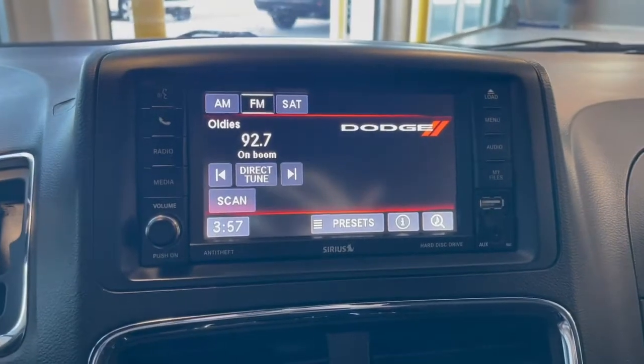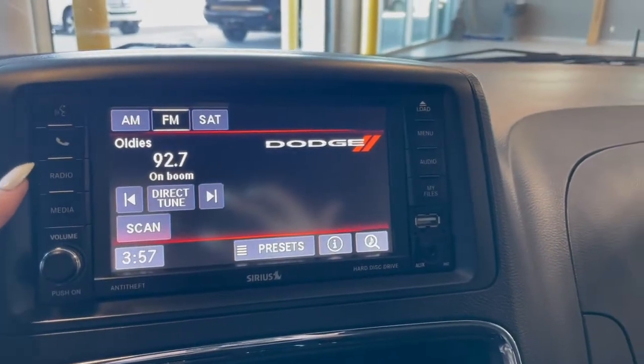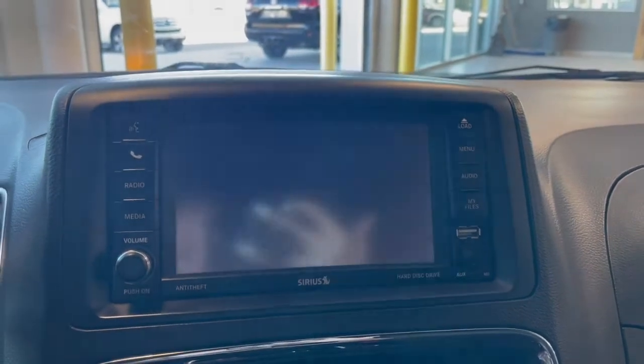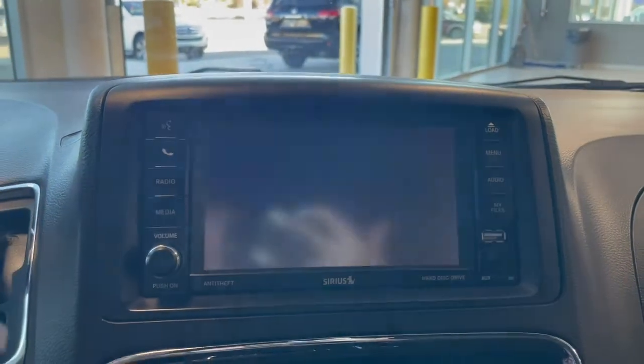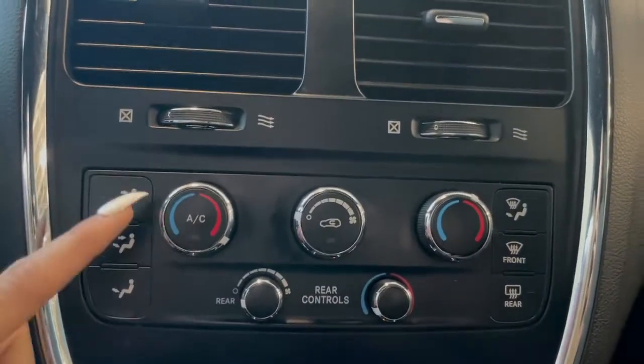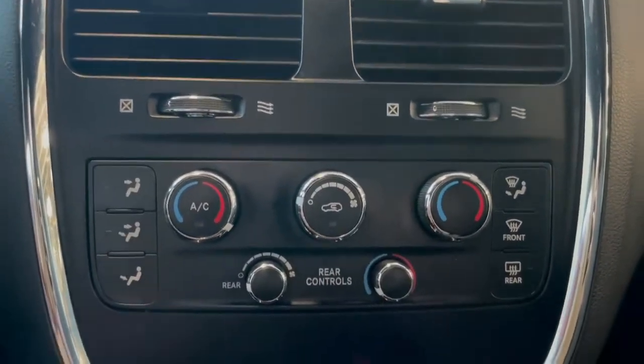Over on the touch screen here you've got your phone connection along with your AM FM radio and your backup camera. Right below that are your tri-zone climate controls for the driver, passenger, and rear seats.